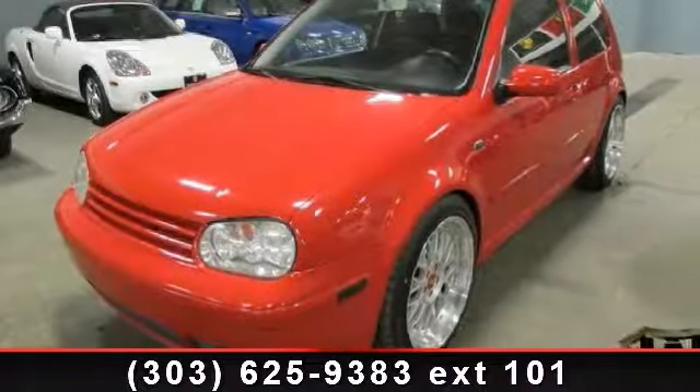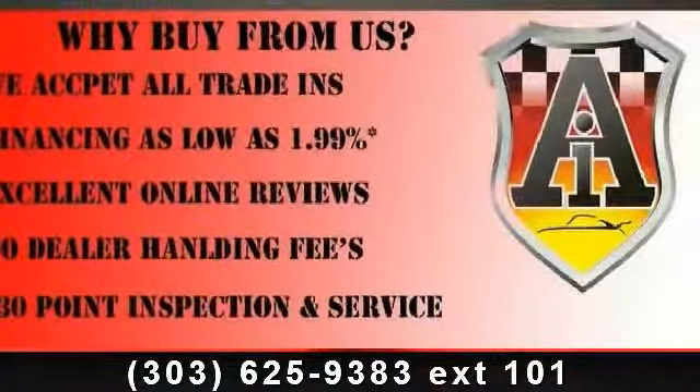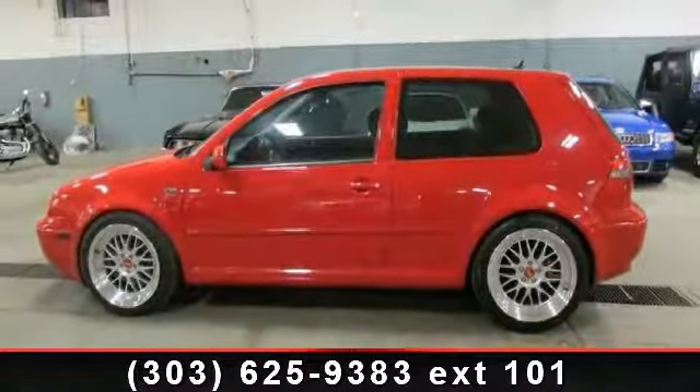Arrive in style with this 2003 Volkswagen VR6. This may be the set of wheels you've been looking for. This vehicle comes with a reliable six-cylinder engine, connected to a smooth shifting automatic transmission.